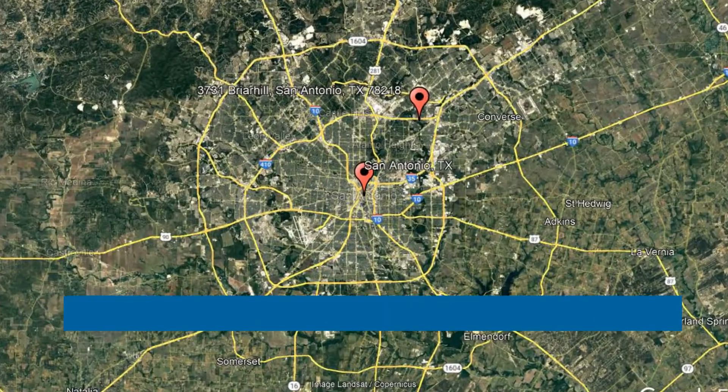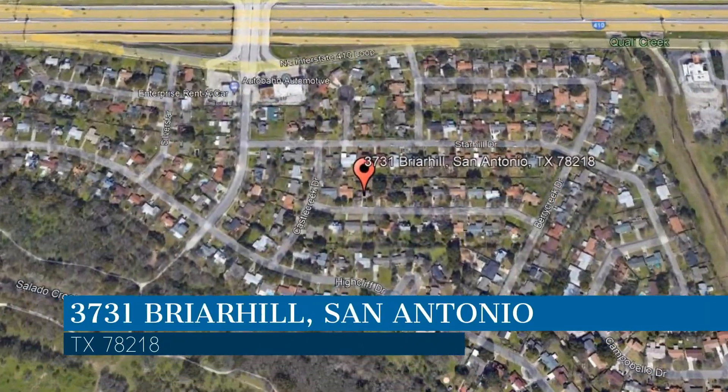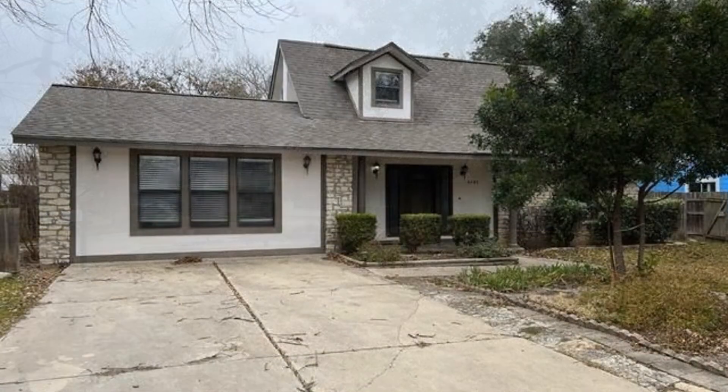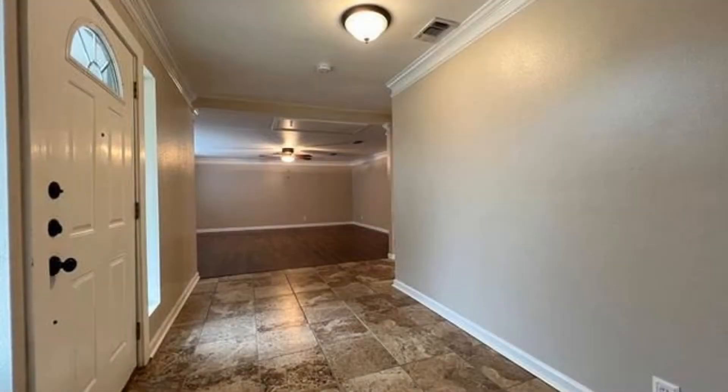Here are photos of an available rental property. Make it yours today. This property is located at the address on your screen. We are Liberty Management, a leader in San Antonio property management. This house in San Antonio, Texas features 1,992 square feet of space.